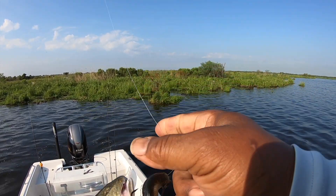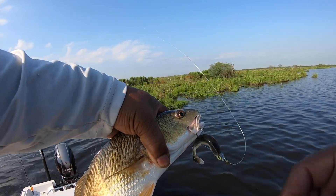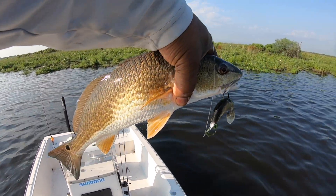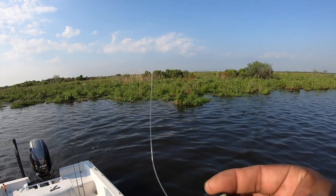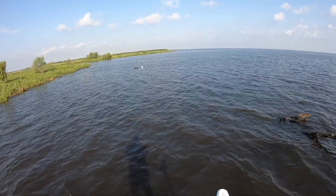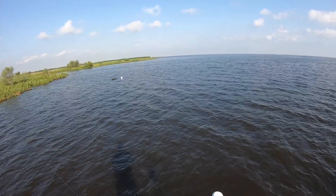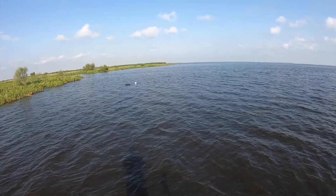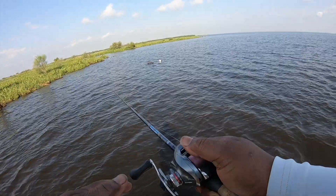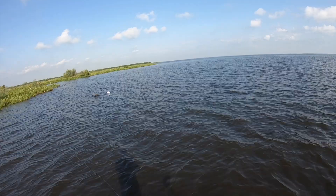That's what I'm talking about — junior redfish on the quiver shad. That's how we get it done, baby. That gold rush and the quiver shad, baby.